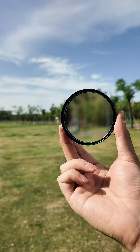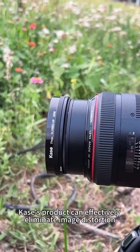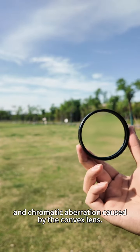Although convex lenses have some drawbacks, as a professional filter manufacturer, Case's product can effectively eliminate image distortion and chromatic aberration caused by the convex lens.